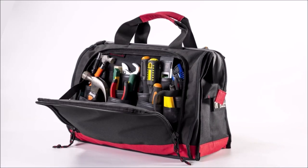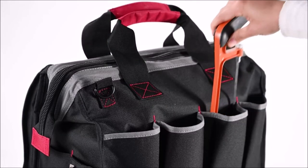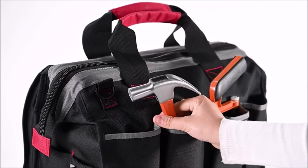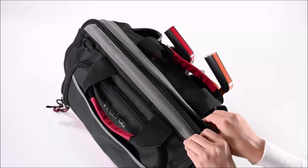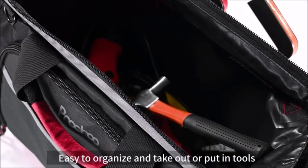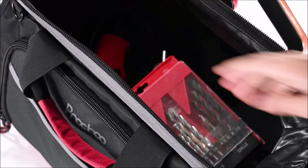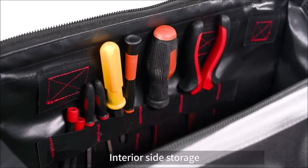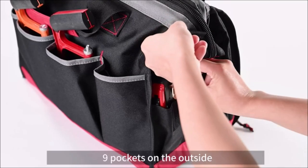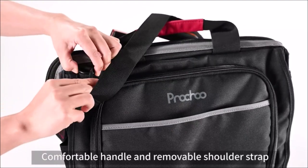Introducing Nochu Waterproof Tool Bags at $33.99. Crafted from durable 600D polyester waterproof fabric, these bags offer 25 pockets and a spacious interior. Waterproof and rust-resistant, they shield tools from rain and splashes. The wide open top mouth with a double pull zipper ensures easy access, with added comfort from a padded handle and adjustable shoulder strap. These bags cater to various professions as a versatile, durable tool storage solution.